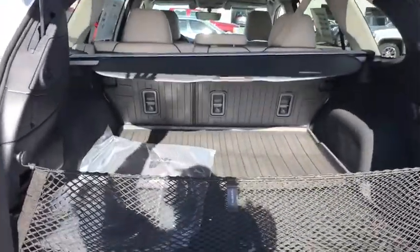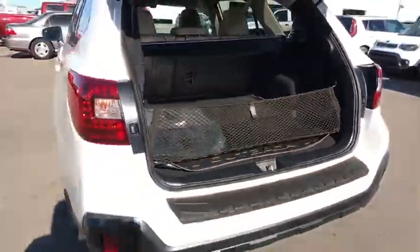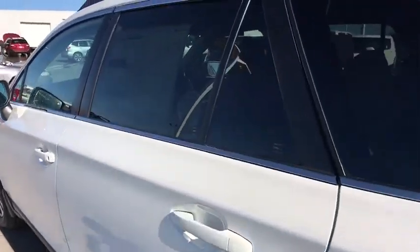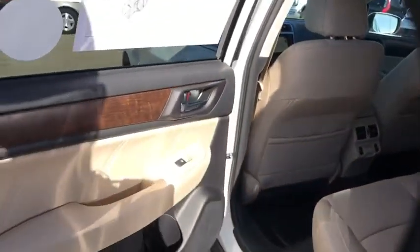Bluetooth, leather-wrapped steering wheel, power steering, adjustable steering wheel, aluminum wheels, keyless start, auto-dimming rear view mirror, four-wheel disc brakes, cruise control, floor mats.